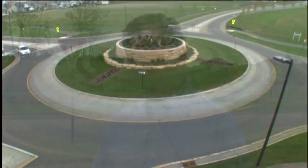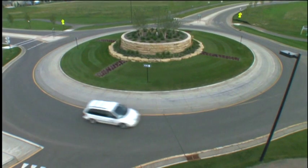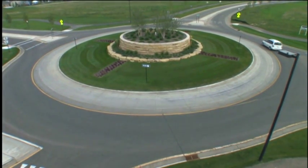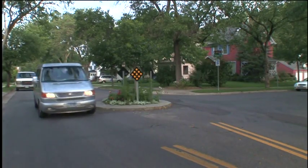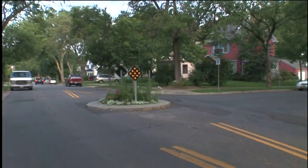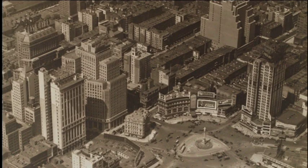Before we get into details, I should define the term. A modern roundabout refers to this type of intersection where drivers enter, go counterclockwise around a center island, and choose an exit. Modern roundabout doesn't refer to the much smaller devices placed in the middle of a regular intersection to calm traffic.